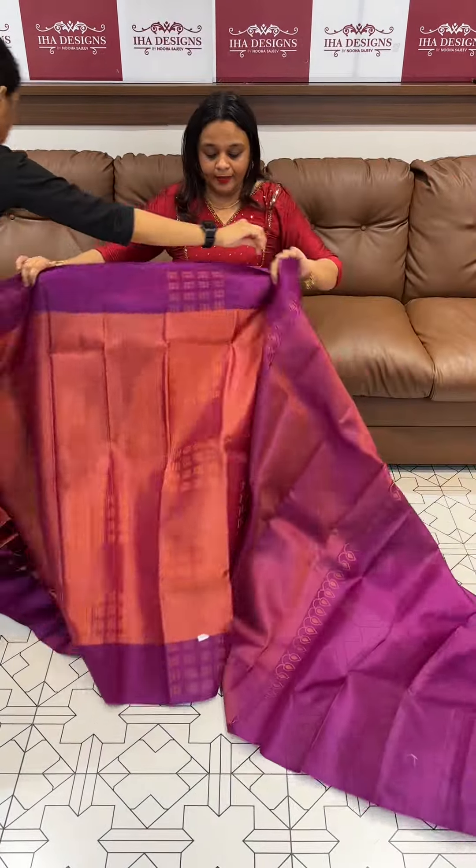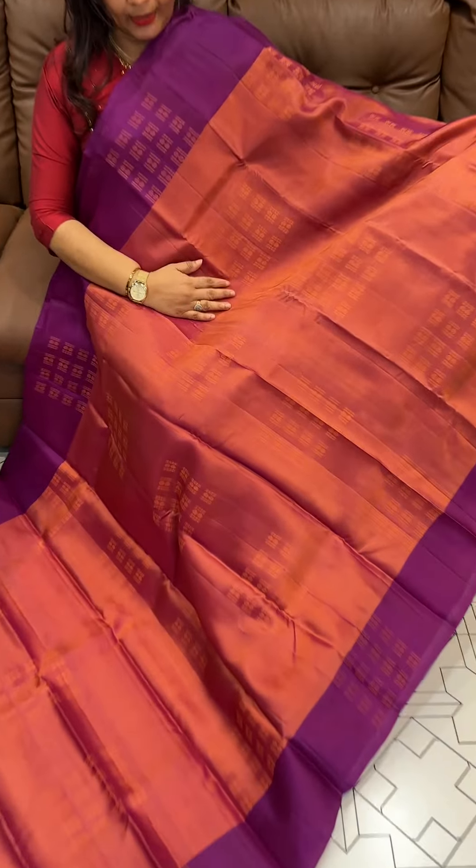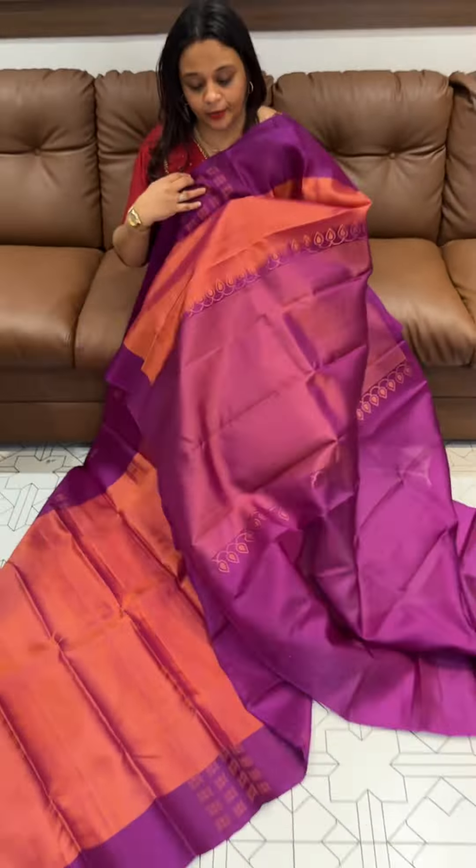This is a bright peach with purple tone, a beautiful dual tone saree. This is a special orange peach with a darker shade variant as well.